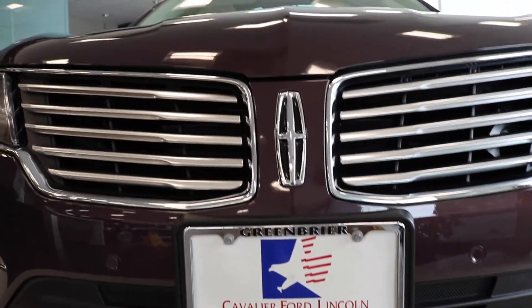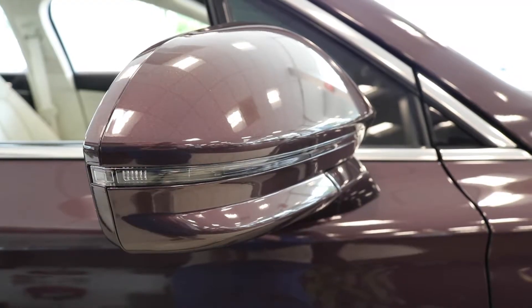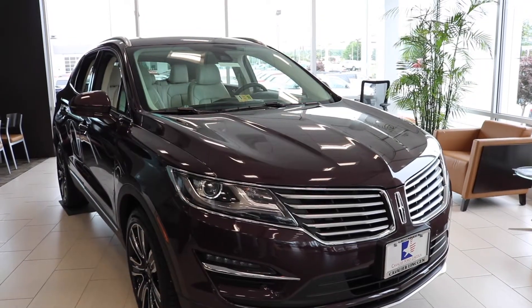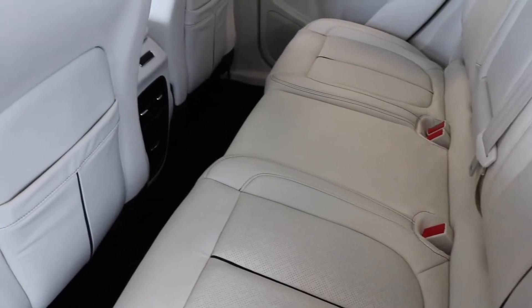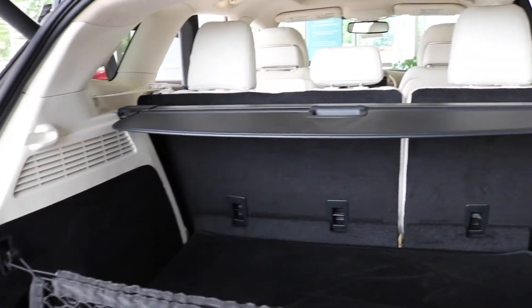The 2017 Lincoln MKC is a unique luxury crossover vehicle with a striking exterior. The luxurious sweeping interior will amaze you with its refinement and appointments.